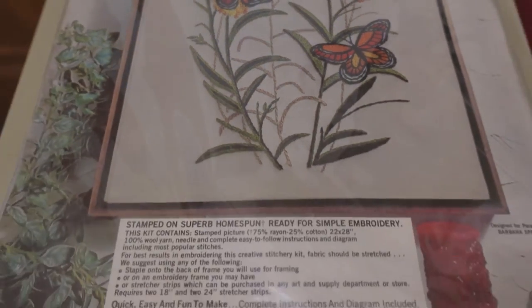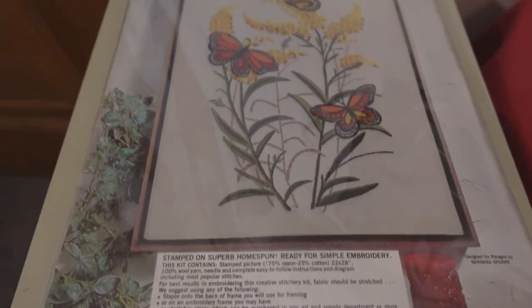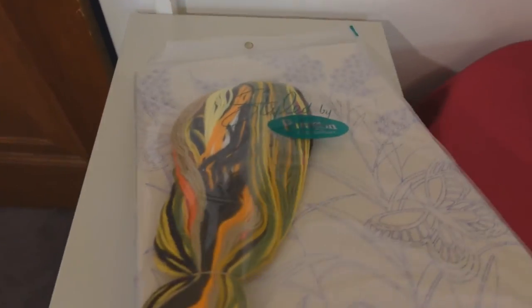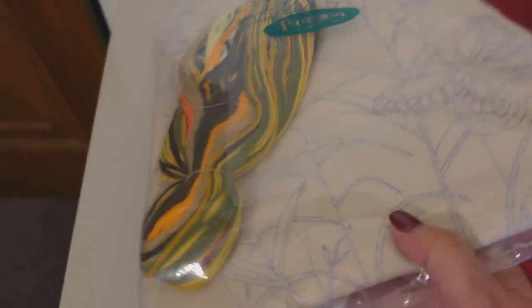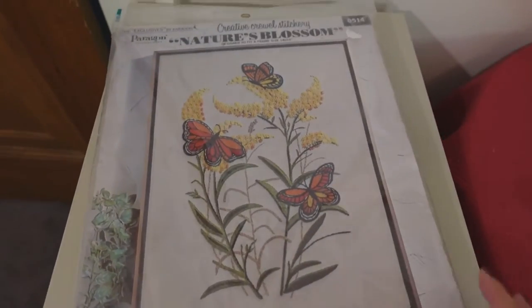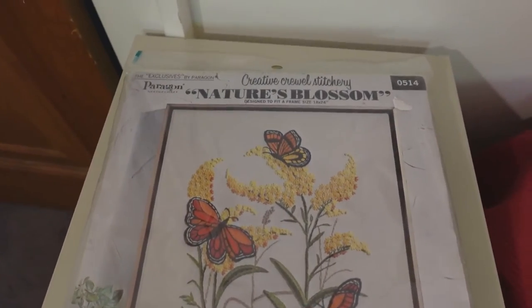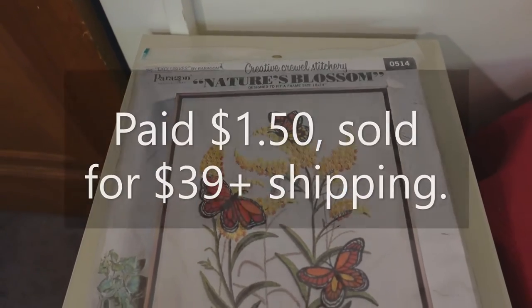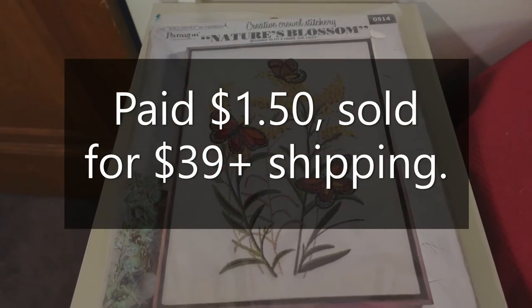This is what we call new old stock. It is very old — the person bought the kit and just never did it. I was able to buy this at a garage sale for a dollar fifty and sold it on Etsy for $39 plus shipping.